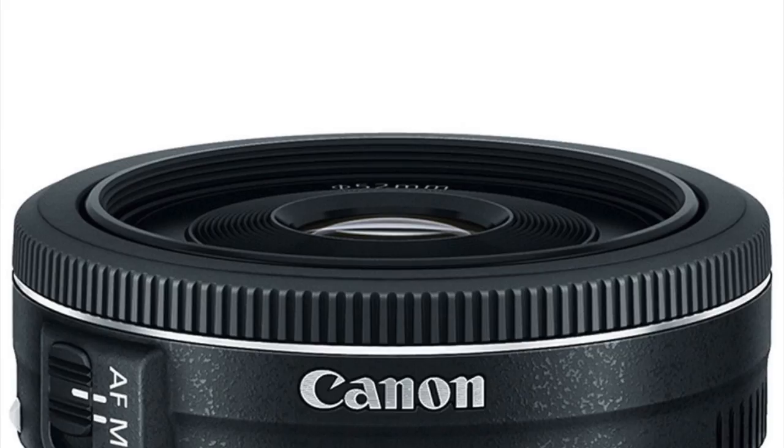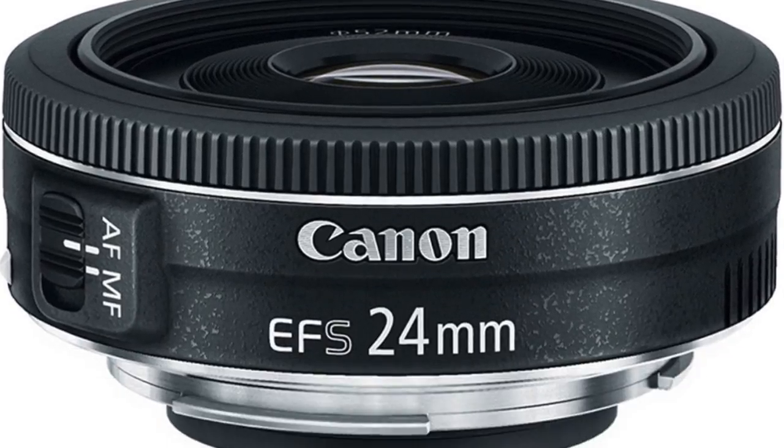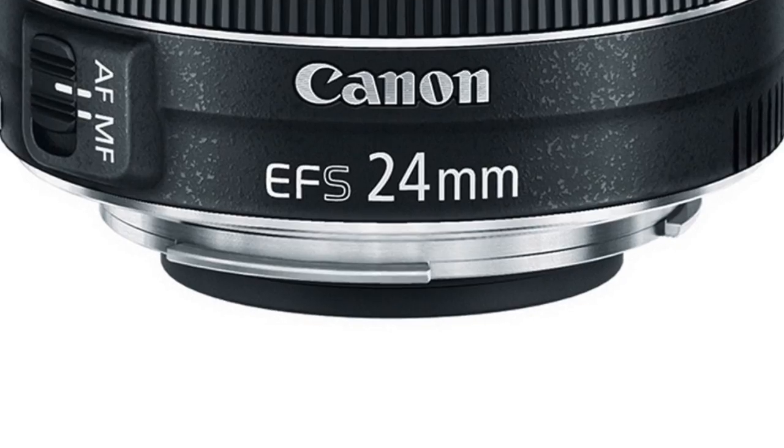I really recommend this lens if you want a wide angle lens. Number two on my list is the Canon 24mm f/2.8 STM pancake lens, which you can buy on Amazon for $129.